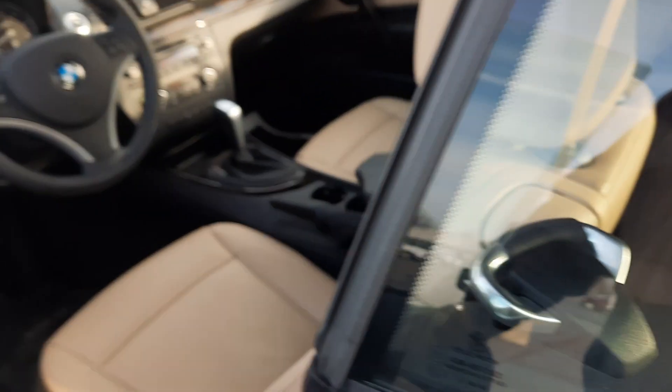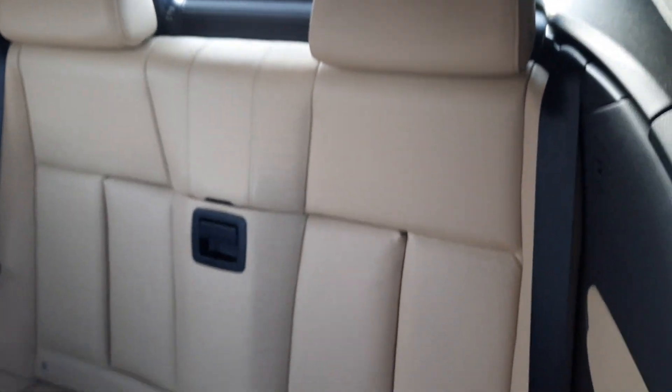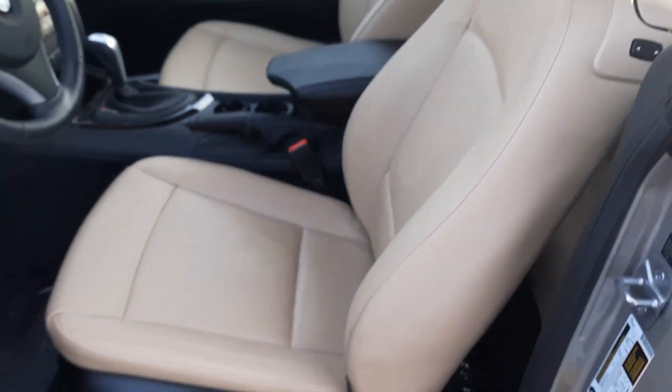We'll go take a look at the inside. Back seats are in great shape, and the front seats look good as well.